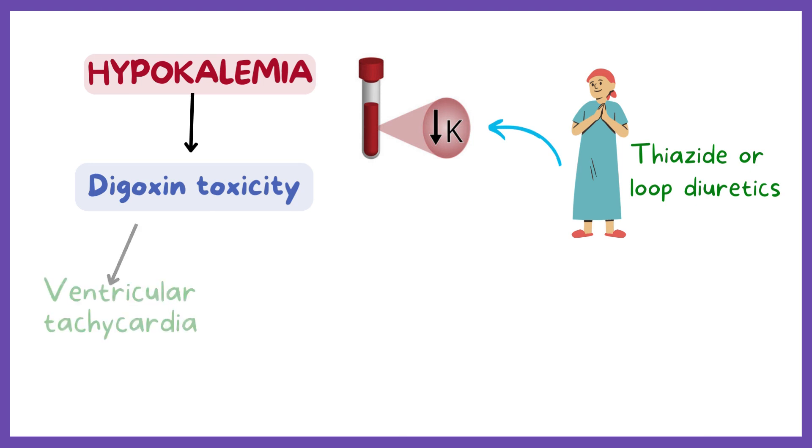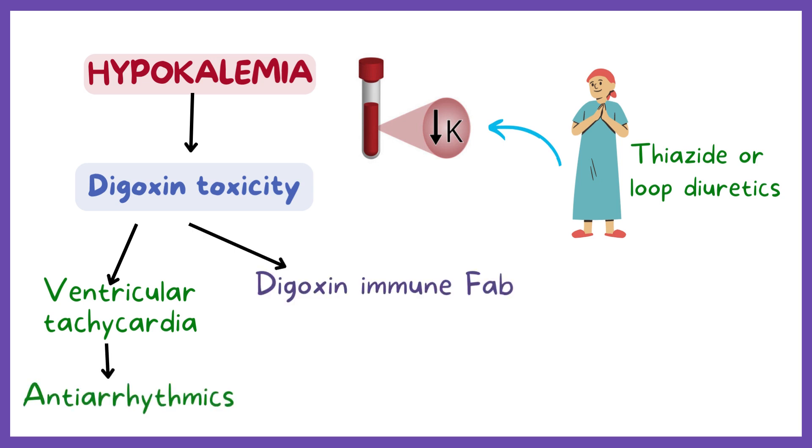Severe toxicity resulting in ventricular tachycardia may require administration of antiarrhythmic drugs and the use of antibodies to digoxin, called digoxin immune fab, which bind and inactivate the drug.